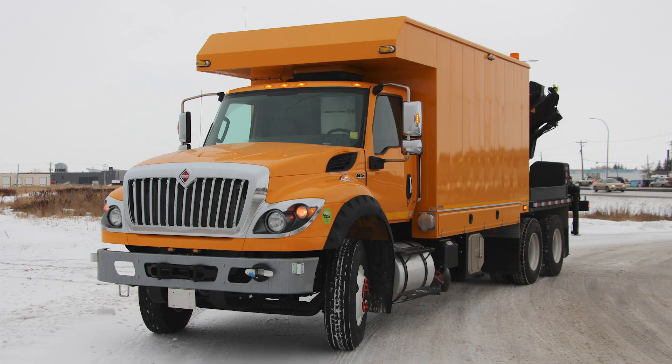For more information on how to order a truck and body combo like this one, call Maxim Truck and Trailer today!